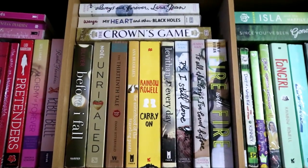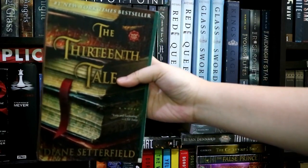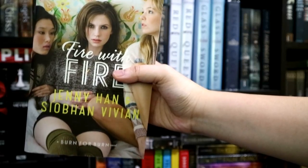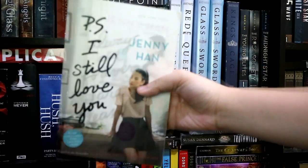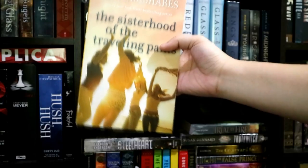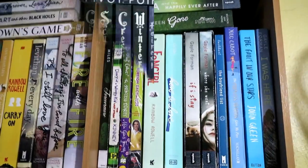Next, I have here my yellow-brownish books: Before I Fall by Lauren Oliver, The Thirteenth Tale by Diane Setterfield, and Unrivaled by Alyson Noël — both books which my best friend Chloe gave to me — Fire with Fire by Jenny Han and Siobhan Vivian, To All the Boys I've Loved Before, P.S. I Still Love You, and Always and Forever Lara Jean, all by Jenny Han, Every Day by David Levithan, Carry On by Rainbow Rowell, The Sisterhood of the Traveling Pants by Ann Brashares, My Heart and Other Black Holes by Jasmine Warga, and The Crown's Game by Evelyn Skye.